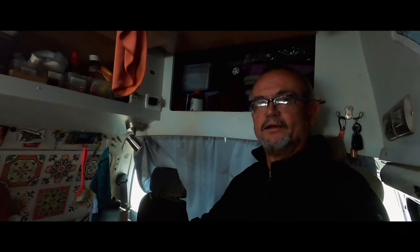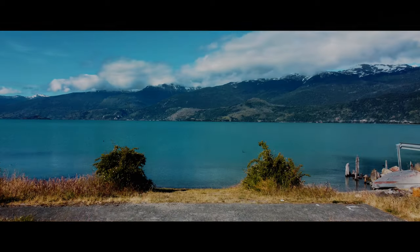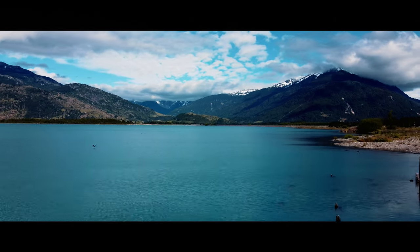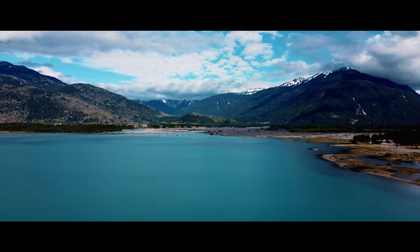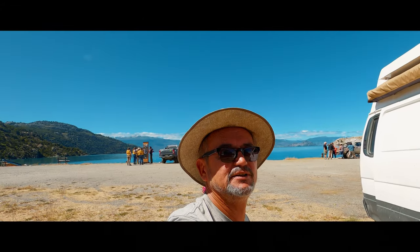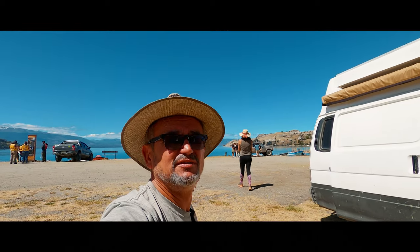Good morning - it's time for coffee, but let's first see what view we have. We have arrived in the small sleepy town of Puerto Sanchez and we are ready to embark on the tour to the world-famous Marble Caves. Let's jump on a small boat. Let's go!